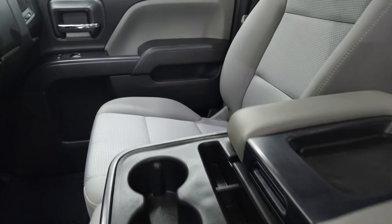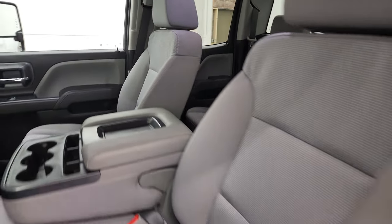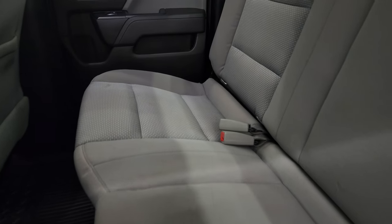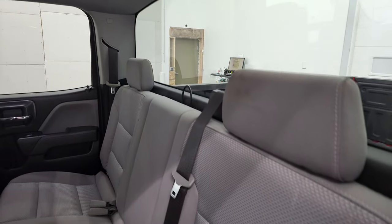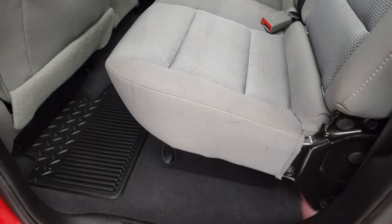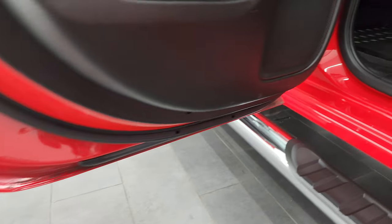Smells very clean inside. You get the 40-20-40 split bench seating in the front. Taking a quick look at the back seats — just as clean as the front seats, no rips or tears back here. It does have the LATCH child safety system for car seats. Fixed glass rear window. These seats fold up for extra storage. You get all-weather floor mats back here, and the carpeting is very nice and clean. Bottoms of the doors all look really good as well.